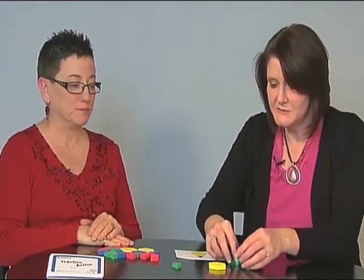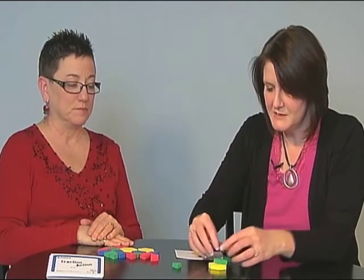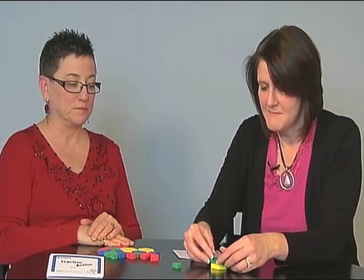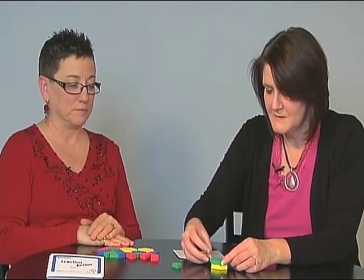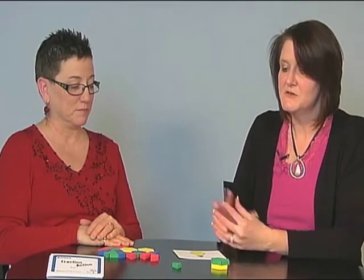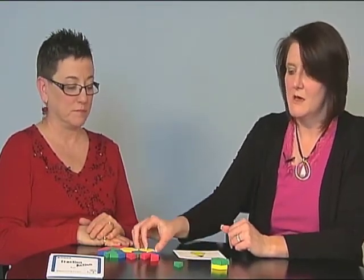We really want students to build things. So I'm going to see how many triangles I can get on my hexagon. And I can get six. So I know that if the triangle is the whole, the hexagon represents six wholes.